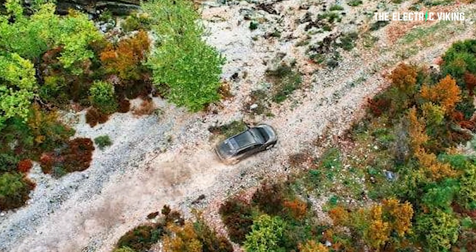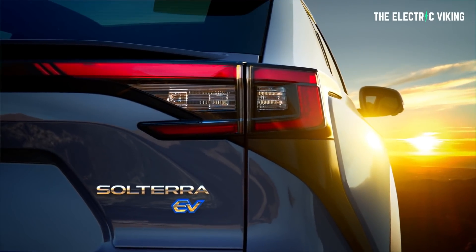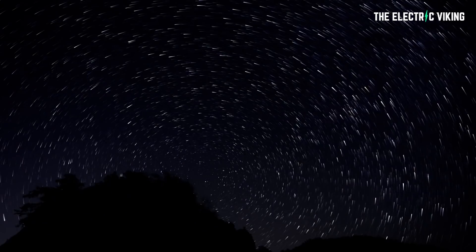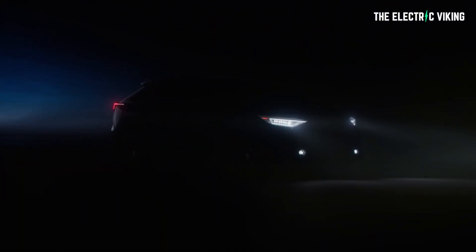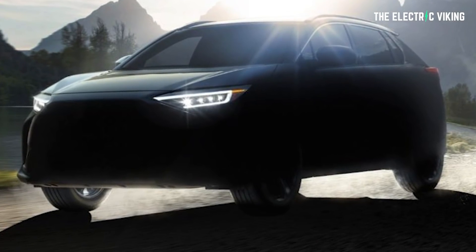Subaru has also said that the Solterra all-electric SUV will be distinctly Subaru, meaning the new compact SUV will likely have a higher ride height, expanded all-weather capabilities, and X-mode for additional off-road performance.